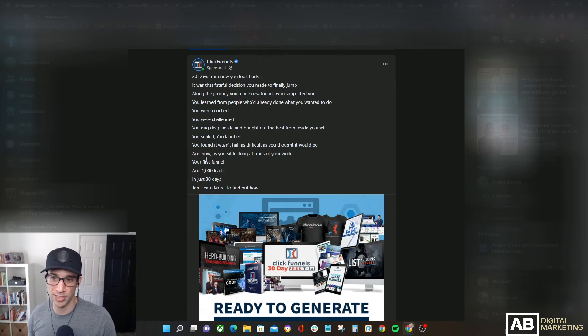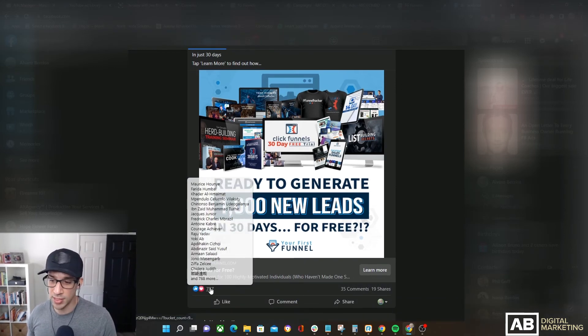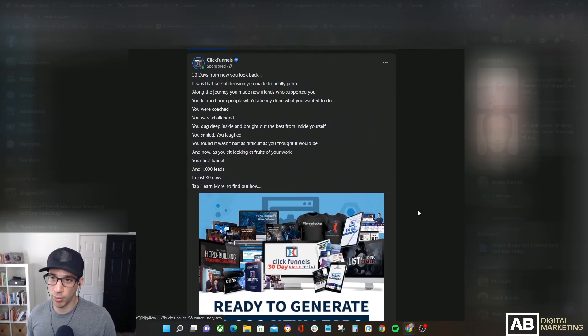They're not being specific about the result — yes it's a thousand leads, but you can't take leads to the bank. What's the purpose of those thousand leads? What's going to happen after? Overall, from top to bottom it's a very poorly put-together ad: bad copy, bad on mobile, the graphic is too busy, and the headline is too short — there's nothing I like about this ad. Someone might argue it has 787 likes, 35 comments, and 19 shares, but ClickFunnels is a multi-million dollar company with massive brand awareness. Don't copy what big companies do, because it's not going to work for a small business.